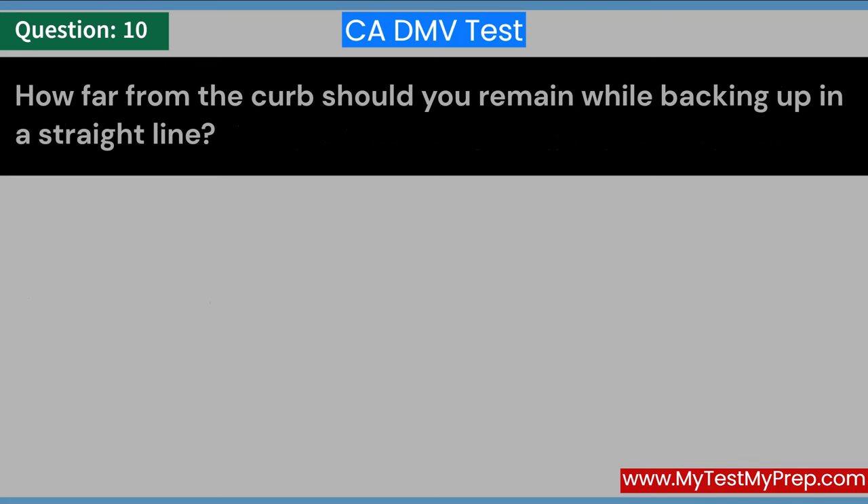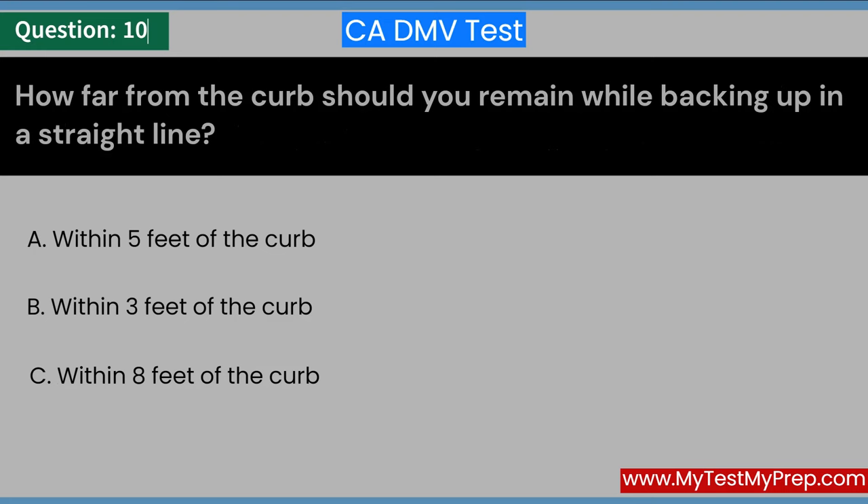How far from the curb should you remain while backing up in a straight line? A. Within 5 feet of the curb. B. Within 3 feet of the curb. C. Within 8 feet of the curb. Answer: B. Within 3 feet of the curb.